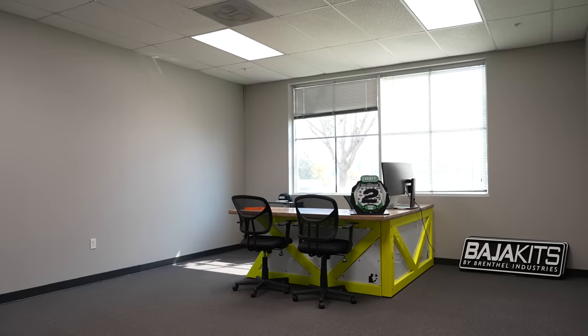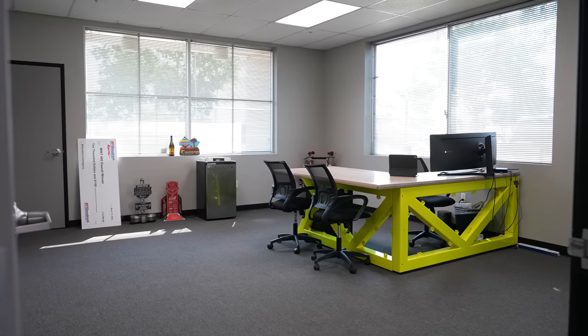Everyone compliments the desks, so Jordan got his own too. The difference is Jordan's is finished — apparently we need to find a fabrication guy to work on the aluminum. You know what they say: the plumber's pipes never get fixed. It's going to have a bar, a couch, and high-top seating — all in due time. Offices are not our primary concern; the shop is where it's at.